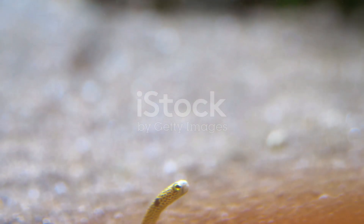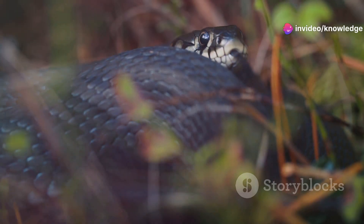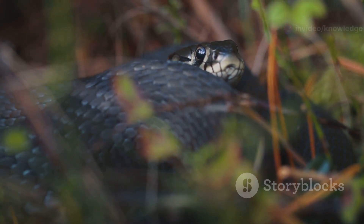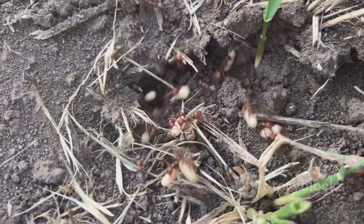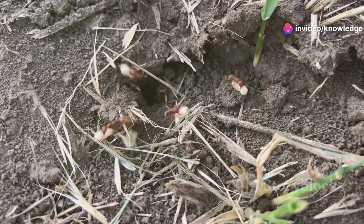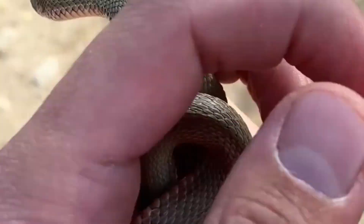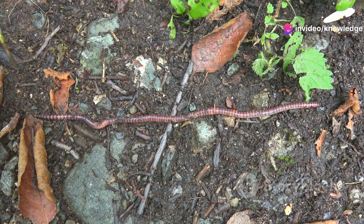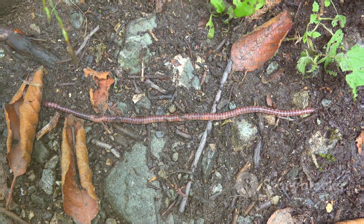Brahminy blind snakes, often mistaken for harmful creatures due to their snake-like appearance, are actually beneficial inhabitants of gardens and agricultural fields. Their role in controlling populations of ants, termites, and other soil-dwelling invertebrates makes them valuable allies for gardeners and farmers. Rather than fearing these tiny serpents, we should appreciate their presence and the ecological services they provide. Creating habitats that support their needs — such as leaving areas of undisturbed soil and providing compost heaps — can encourage their presence and contribute to a healthy ecosystem.